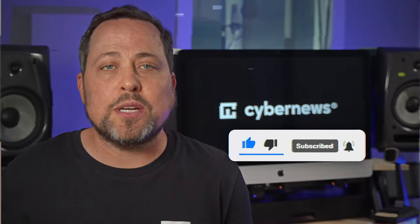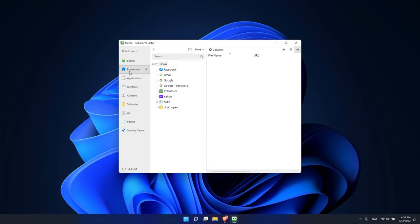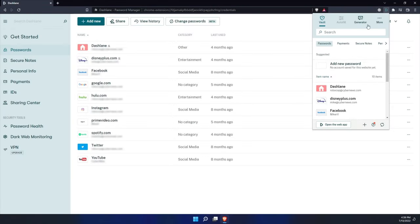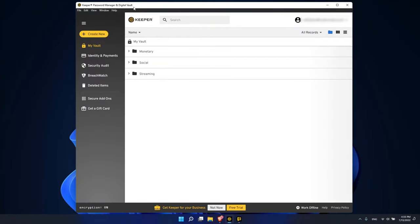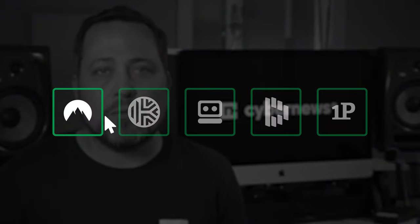RoboForm might not be the best password manager for Windows — the 2022 user interface looks a little outdated. The Dashlane Windows experience is also not ideal since they removed their desktop apps, and the app version can't be accessed without an internet connection. Keeper is a solid, easy-to-grasp option, but there's no free version, which most other providers offer — with the exception of 1Password.